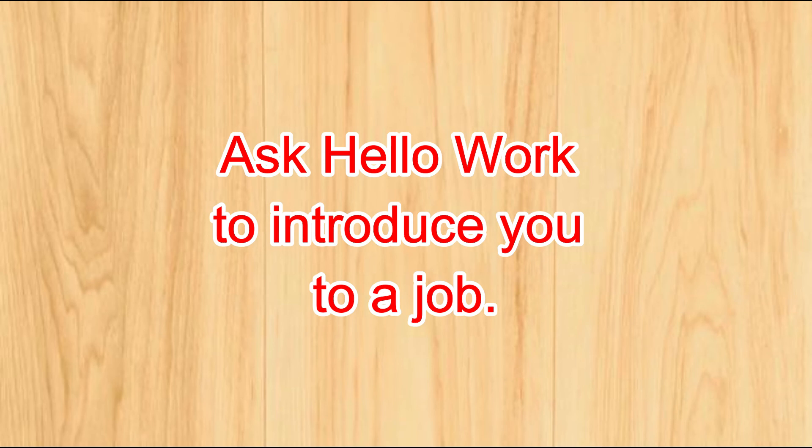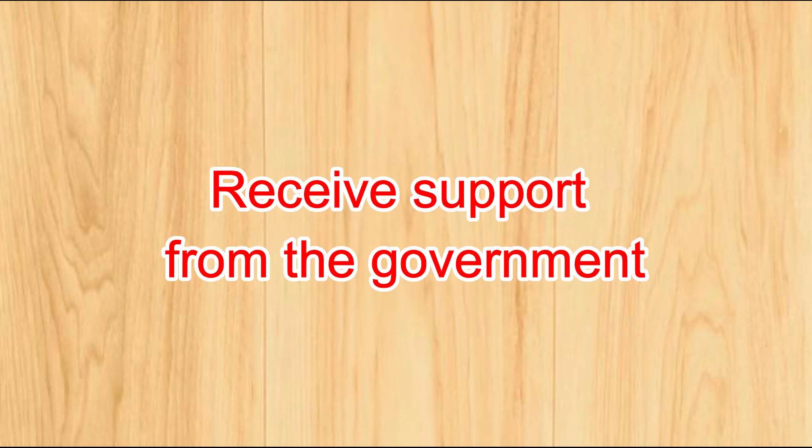Number two: ask Hello Work to introduce you to a job. Hello Work has many jobs that are relatively easy to find; however, you will need to prepare your own resume and cover letter. Number three: receive support from the government. There are city halls and support groups for foreign residents, so ask them to introduce you to jobs like Hello Work.